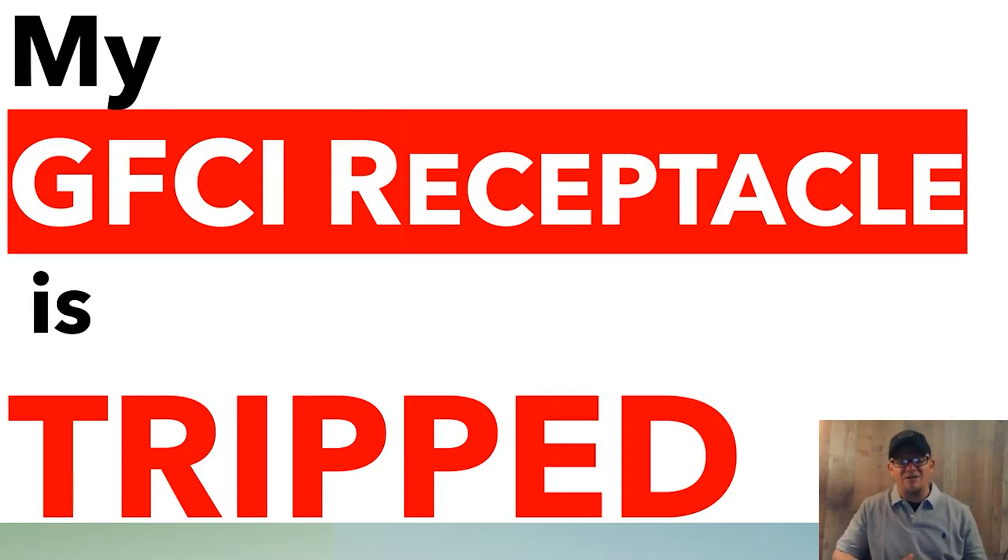Let's talk about when your GFCI receptacle is tripped or it's not working. There's really only three things that it can be: either it doesn't have power, it's a bad device, or it's sensing that there's a ground fault somewhere in the circuit. A GFCI is that little receptacle in your bathroom or kitchen with the buttons on it, or sometimes it may be a GFCI breaker in your panel.